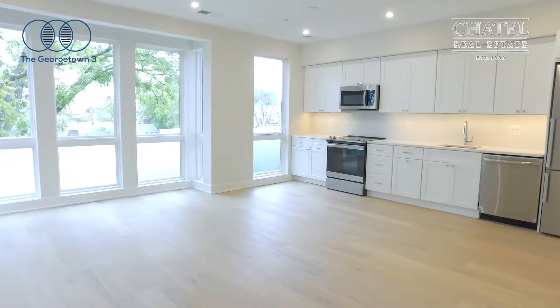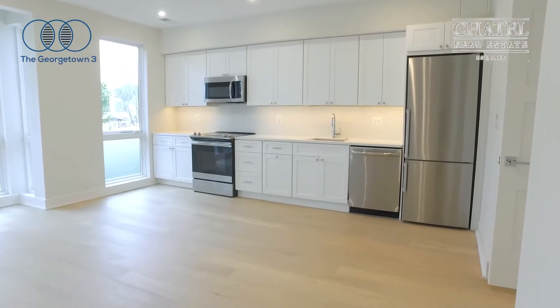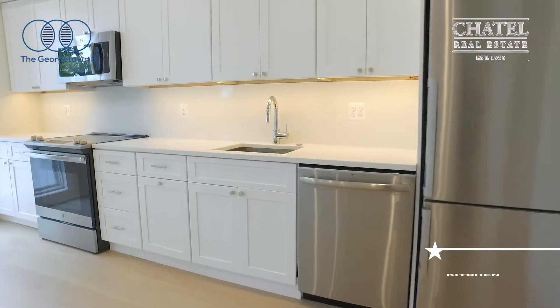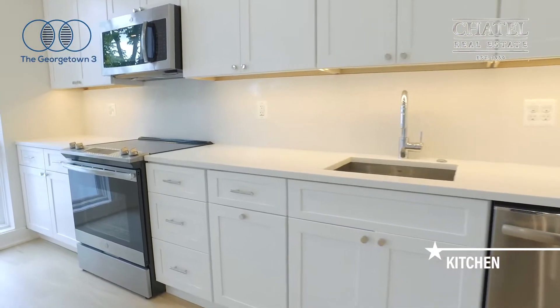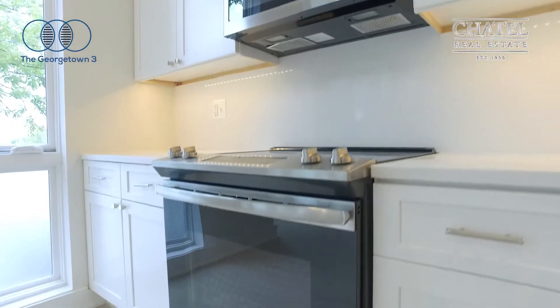Very clean lines, with stainless steel appliances — refrigerator, dishwasher, oven, and microwave by General Electric.